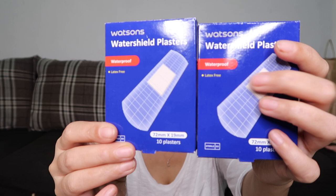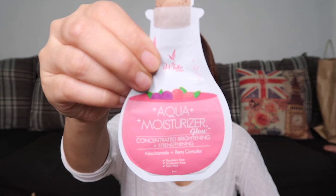The next product is the Watson's Water Shield Plasters — 28 pesos each, and it has 10 plasters inside. Next is the iWhite Korea Aqua Moisturizer Glow — concentrated and brightening plus strengthening with niacinamide and berry complex. I haven't tried this yet. This costs 25 pesos per sachet and I have three sachets.